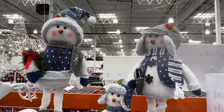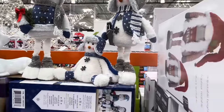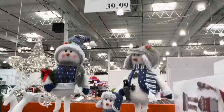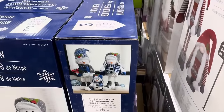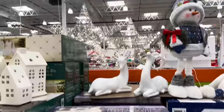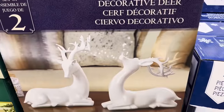My mom would have loved these — she collected snowmen. Look at these guys. They are for decorative indoor use — it says it's not a toy. $39.99, you get all three of them. Here's something pretty to put on a bookshelf or table — a white deer set of two, $39.99.